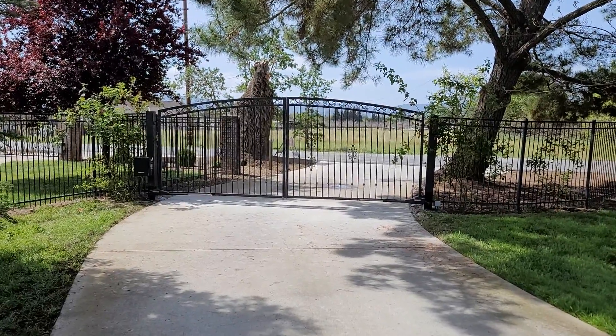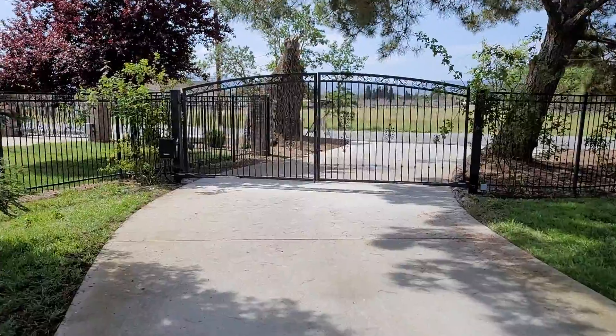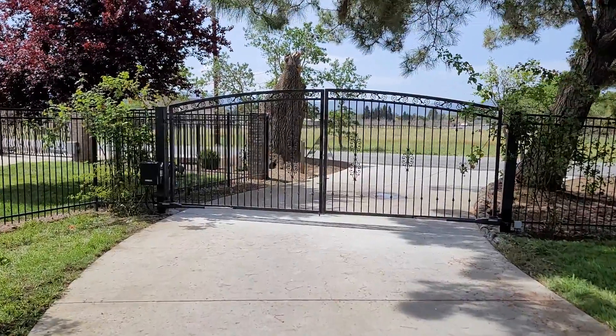Today, San Martin, California. Install a pair of these LiftMaster LA400s to existing gates.